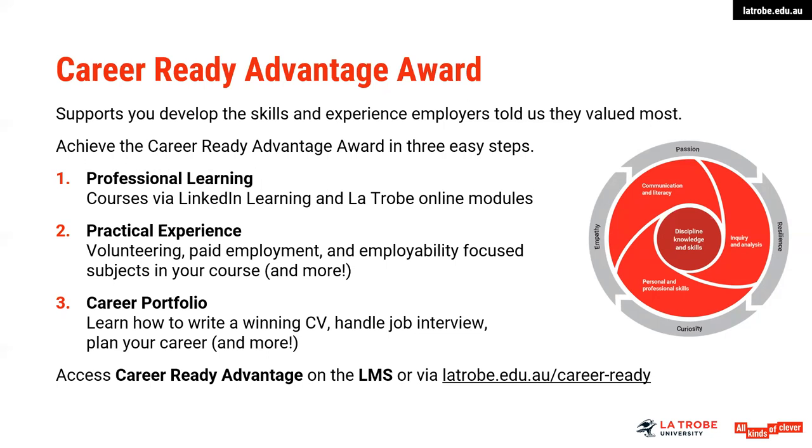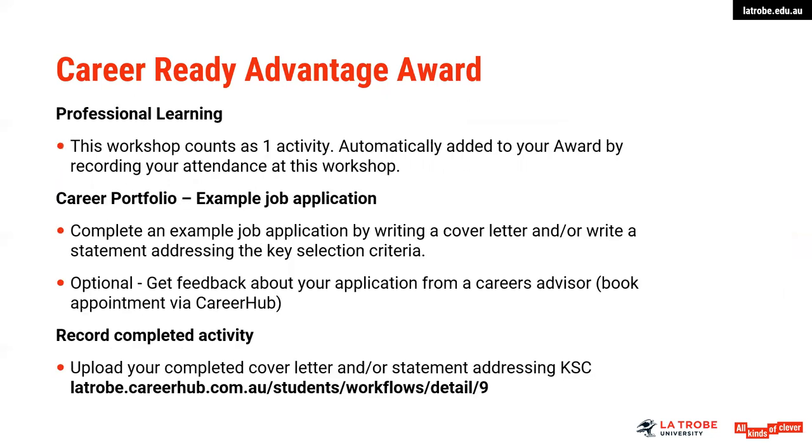You upload evidence as you go for us to assess. This particular webinar would count as one professional learning activity toward your award by recording your attendance or some evidence that you've attended. A job application also counts as a career portfolio activity point. Please be encouraged to engage with this program — it is building your skills to enable you to be more competitive as a graduate and to undertake activities that some of your peers may not have undertaken.